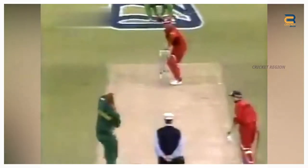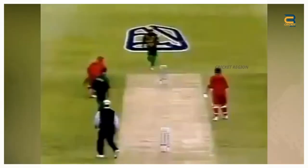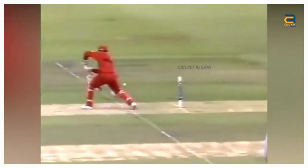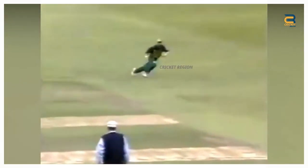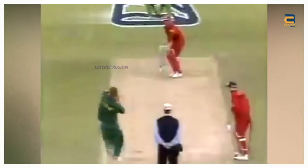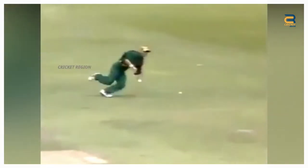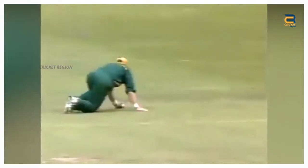Number 4. Jonty Rhodes produced another memorable fielding performance at point during the South Africa vs. Zimbabwe 4th match at Newlands, Cape Town in 1997. In the 11th over of Zimbabwe's innings, Andy Flower played a fierce square cut towards point. The ball was hit hard and looked like it would beat the fielder. However, Rhodes had other ideas — he dived full length to his left, stopping the ball with his left hand, then quickly got up and threw the ball towards the non-striker's end.